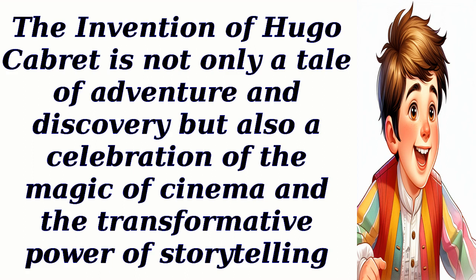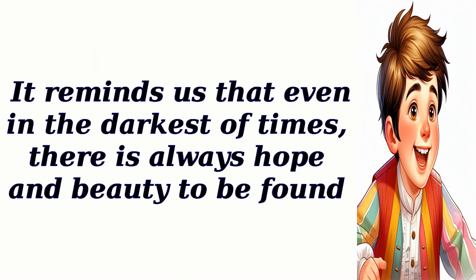The Invention of Hugo Cabret is not only a tale of adventure and discovery, but also a celebration of the magic of cinema and the transformative power of storytelling. It reminds us that even in the darkest of times, there is always hope and beauty to be found.